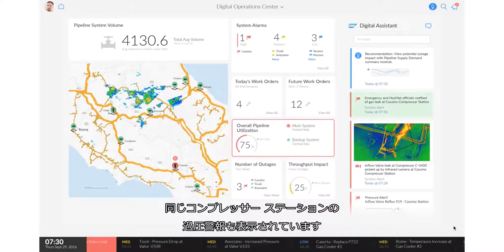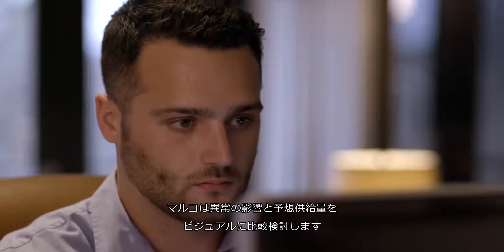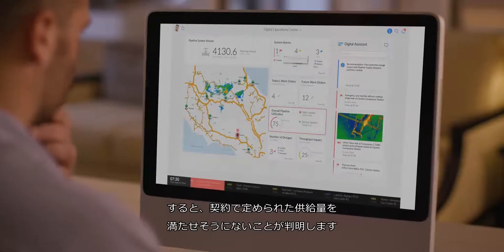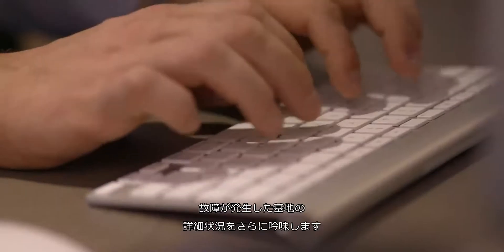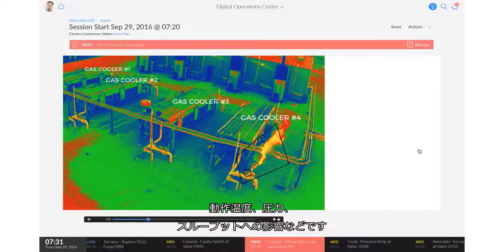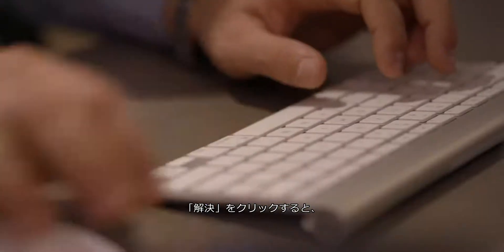It shows an increased pressure alert at the same compressor station. Marco reviews the impact of the leak and visually compares it with the predicted supply. He can see that his ability to meet contractual demands is compromised. He proceeds to review the details for the affected compressor station, including operating temperature, pressure, and throughput impact.